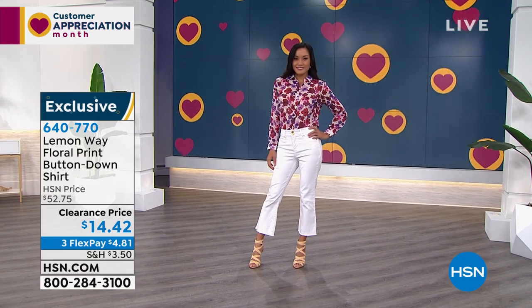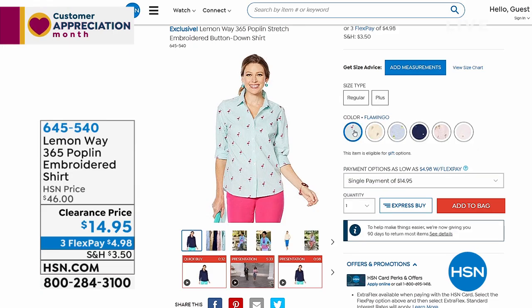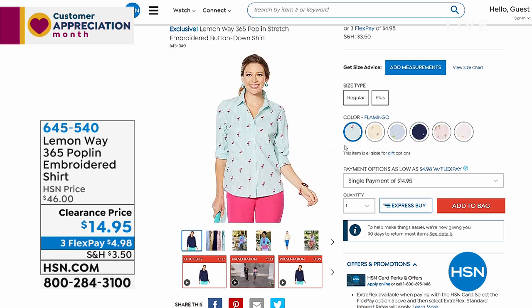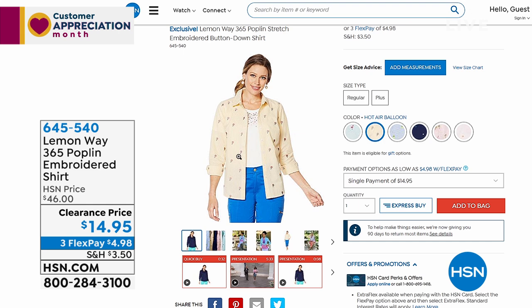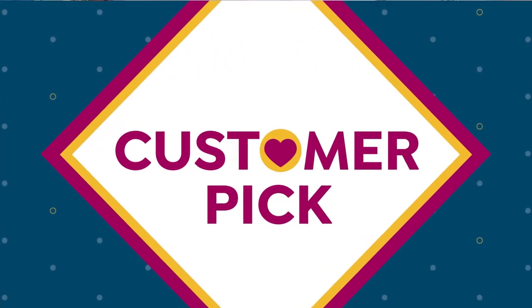Coming up — a preview of another Lemon Way button-down blouse I love but never got to buy at launch. Today I'm buying the lemon embroidered and the navy dot. It's a 365-day-a-year poplin shirt with actual embroidery — whatever cute little pattern you choose is embroidered on. Easy, reminiscent of that boyfriend-style button-down, and it's 14 bucks — taken from $46 to $14.95. Five bucks gets it home on a credit card payment.